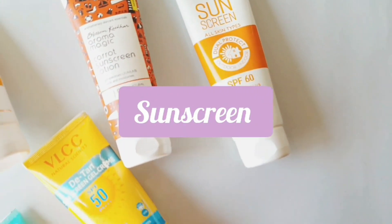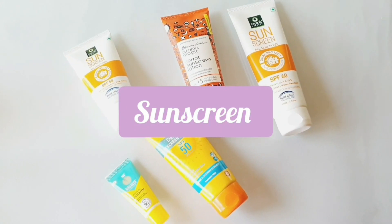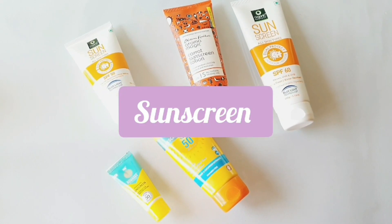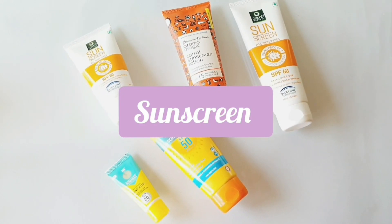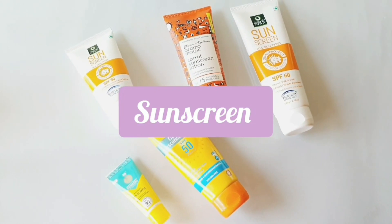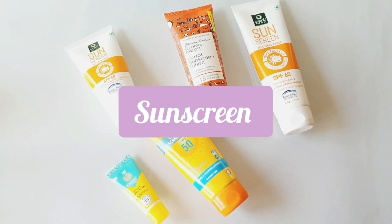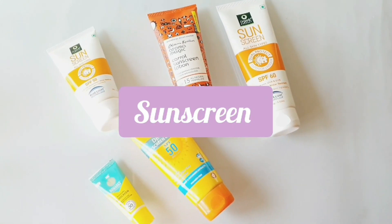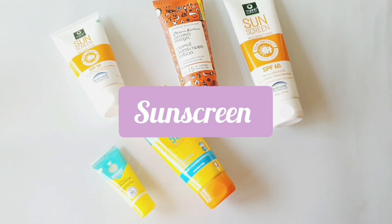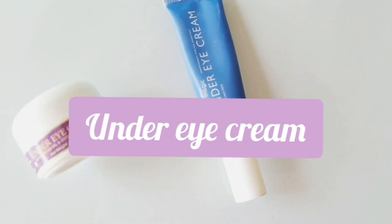Next is sunscreen — I cannot even thank myself enough for using this product. I started using sunscreen since seventh grade and have never stopped. It has made a huge difference in my skin. When we are going to school or college, we tend to forget these small things that actually make a huge impact in the long term. Go for a sunscreen with higher SPF — around SPF 45 to 60 — so you are protected from tan and UV reactions. Go for a good sunscreen, not the cheap ones.